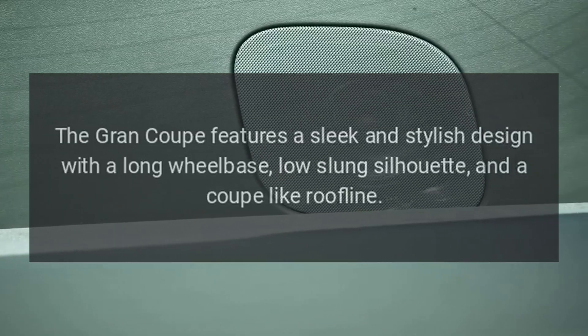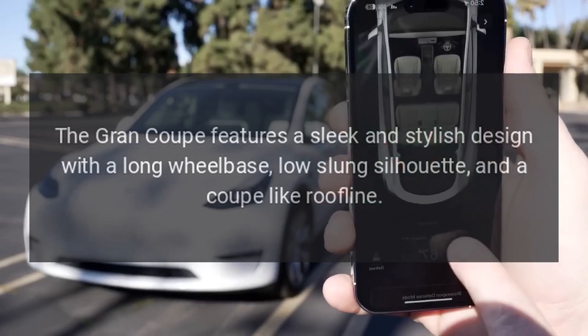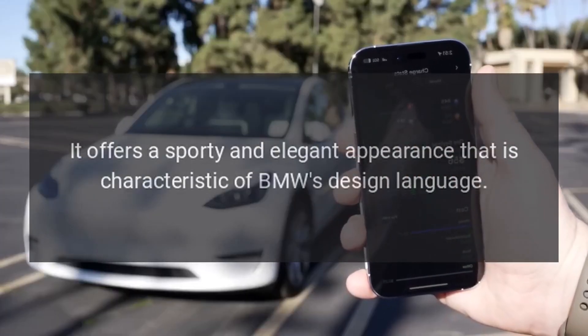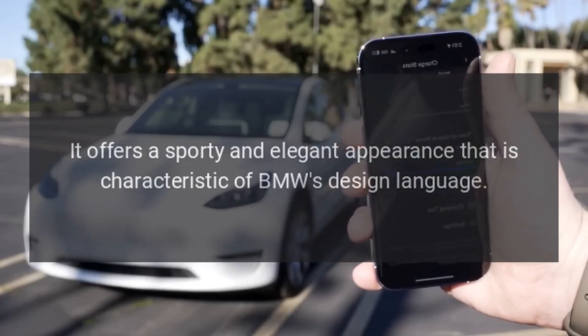Design. The Grand Coupe features a sleek and stylish design with a long wheelbase, low-slung silhouette, and a coupe-like roofline. It offers a sporty and elegant appearance that is characteristic of BMW's design language.